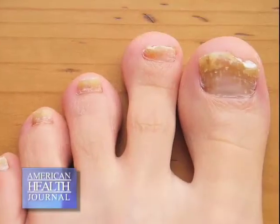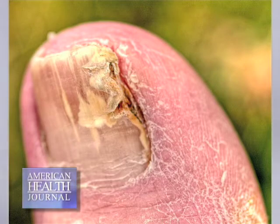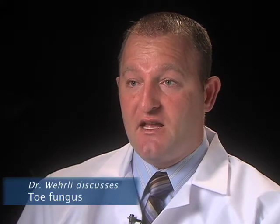Dr. Worley explains toe fungus. Toe fungus or onychomycosis — when it starts to invade the nail — we find typically comes initially from a tinea pedis, or an athlete's foot, or a foot fungus. What happens is it's there and it can start to colonize underneath the nail and into the nail.